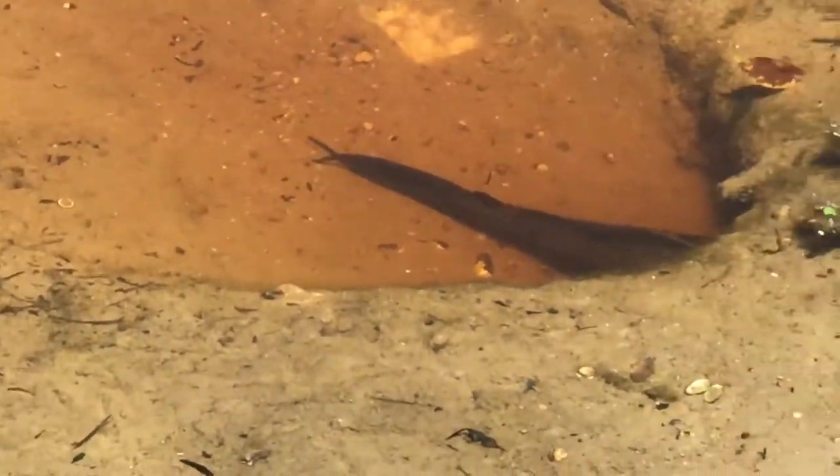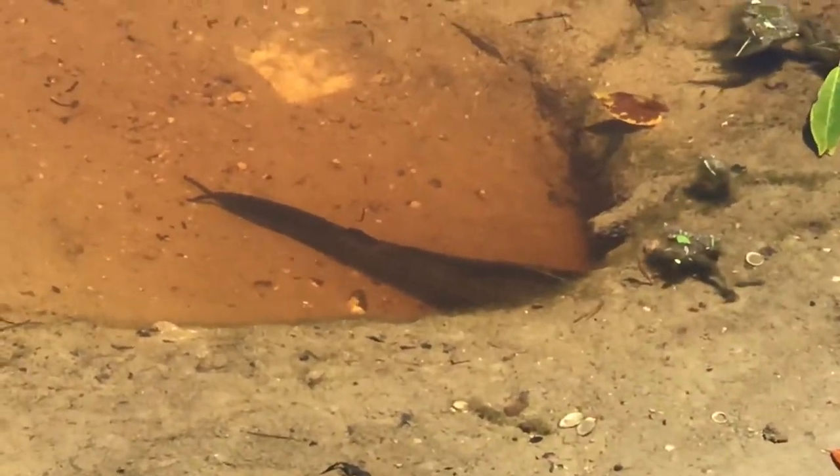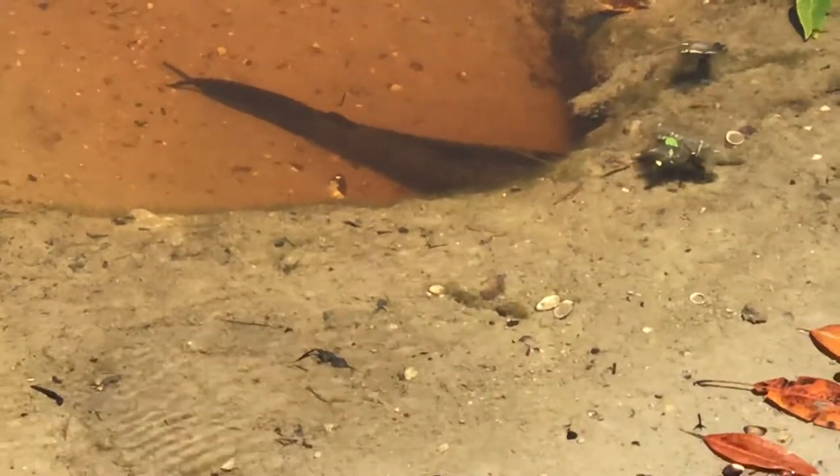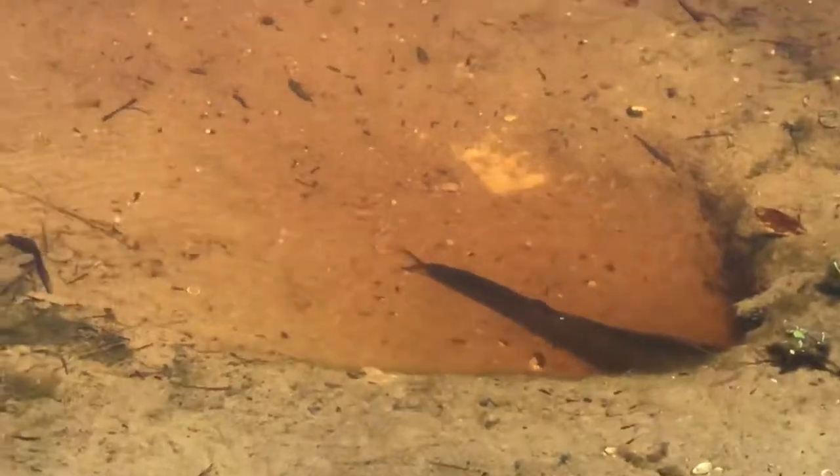Hey guys, American Zoo is everyone fishing, back at it again. We're in the local pond and if you remember in the first video I made, I was talking about the armored catfish — here's another one.